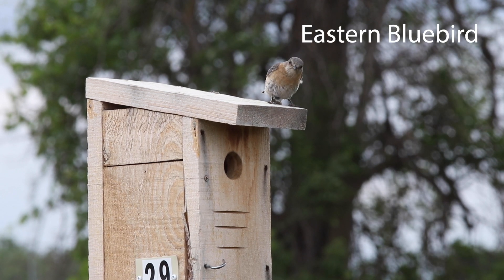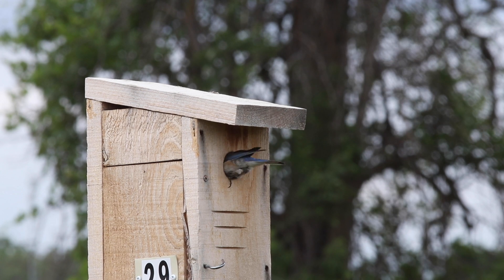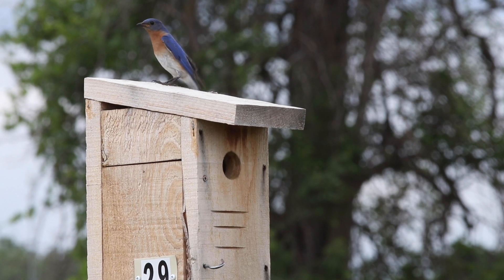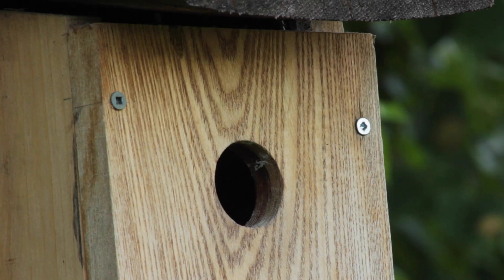Since 2004, volunteers from Bird Protection Quebec and the McGill Bird Observatory have been constructing and installing birdhouses for songbirds. They are also called nest boxes.